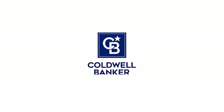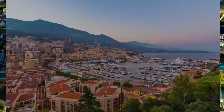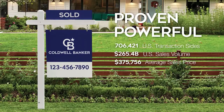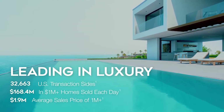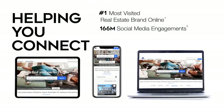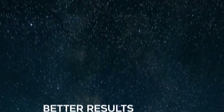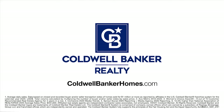For 115 years, Coldwell Banker has been there for you. A distinctive name with a remarkable legacy. Trusted. Recognized. Proven. Powerful. Guiding with confidence. Leading in luxury. Respected. Recommended. Helping you connect with millions of buyers online — more selling exposure, more opportunities to sell, better results. Coldwell Banker: guiding new homes since 1906. Visit ColdwellBankerHomes.com.